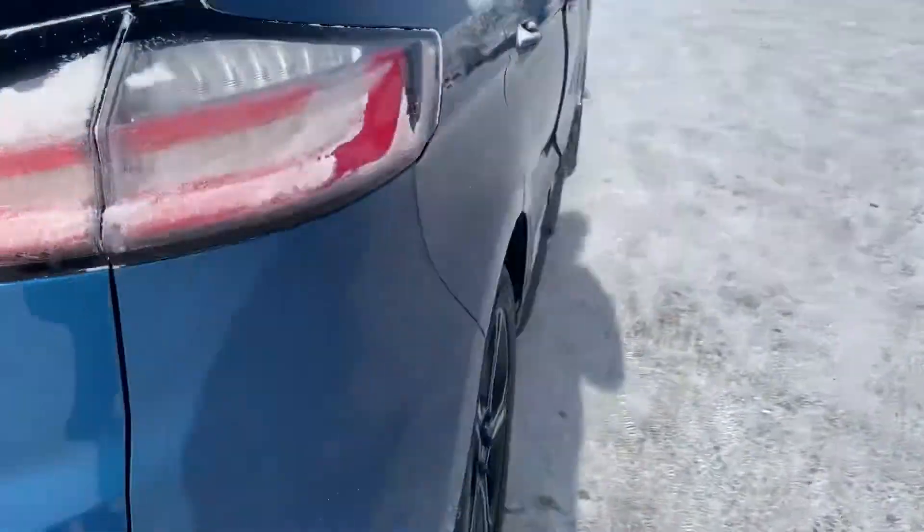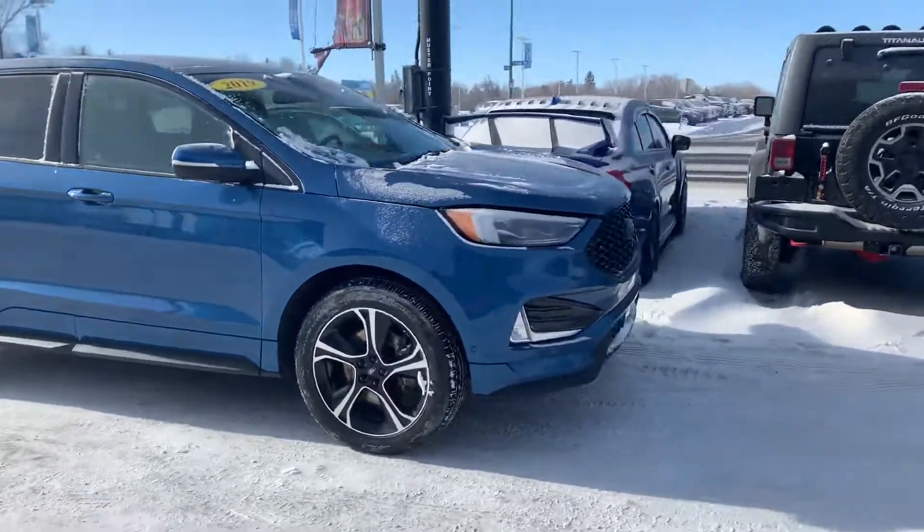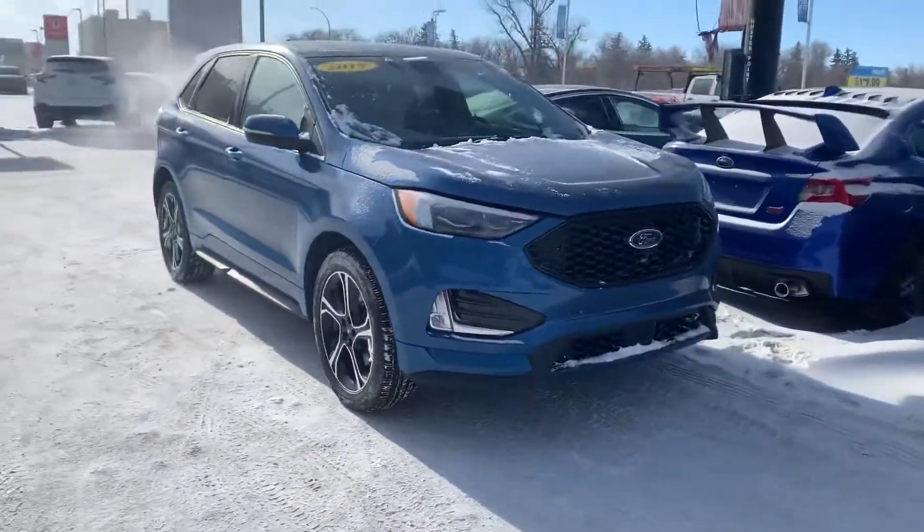Let me know if there's any more info I could get you online, or if at this point you'd like to come book an appointment to drive this car. We're here to help with whatever you need. Look forward to chatting — take care.